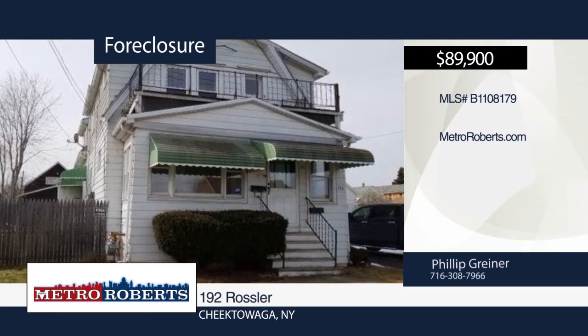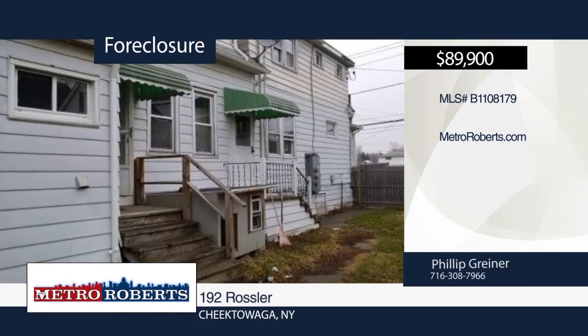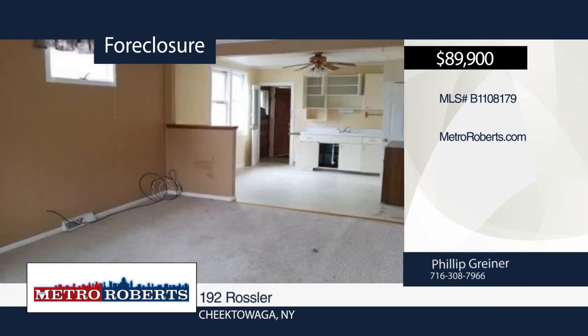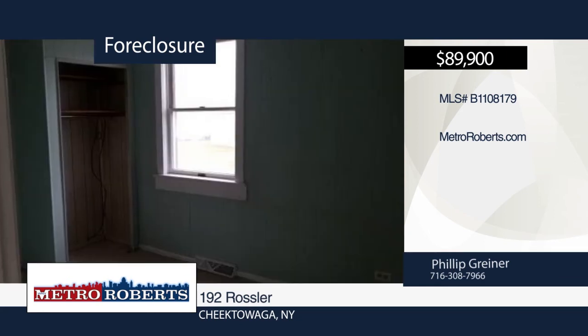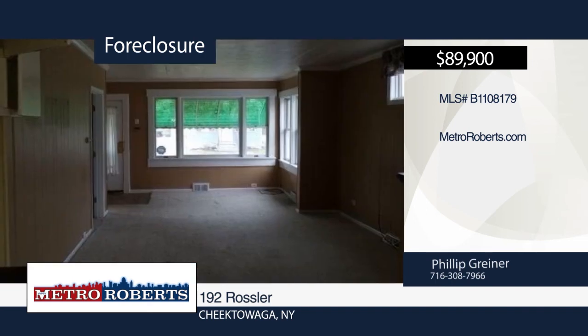This three-unit investment opportunity is ready and waiting for you. It features a huge three-car garage, glass-block windows, and a spacious fenced yard. Make your appointment today before it's too late. This one will be gone before you know it. Call Metro Roberts REO today to schedule your private showing.